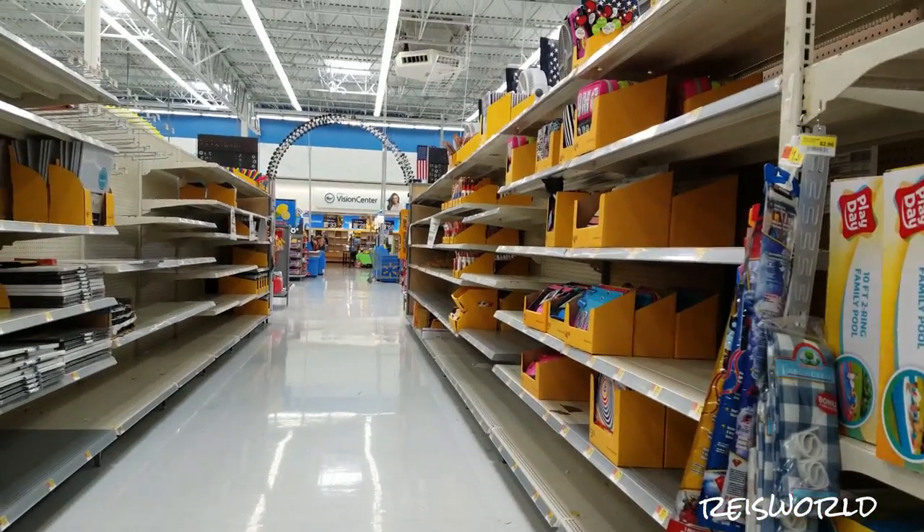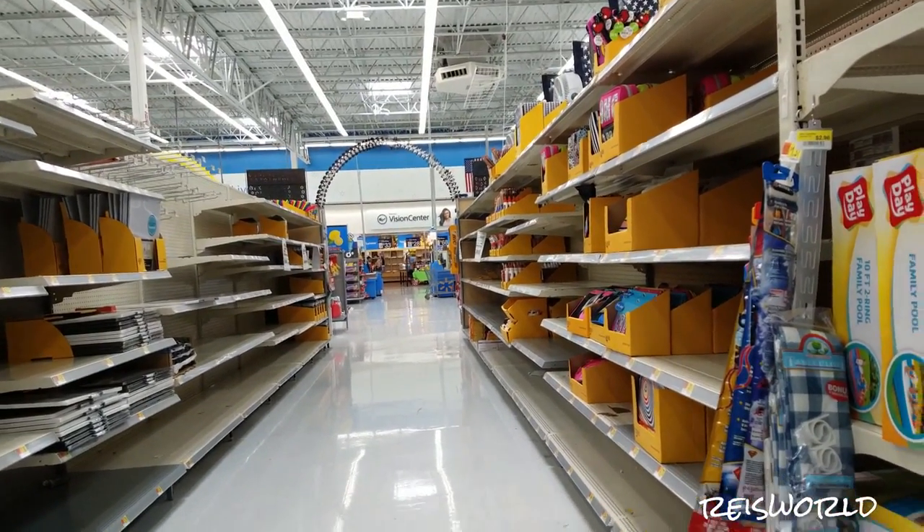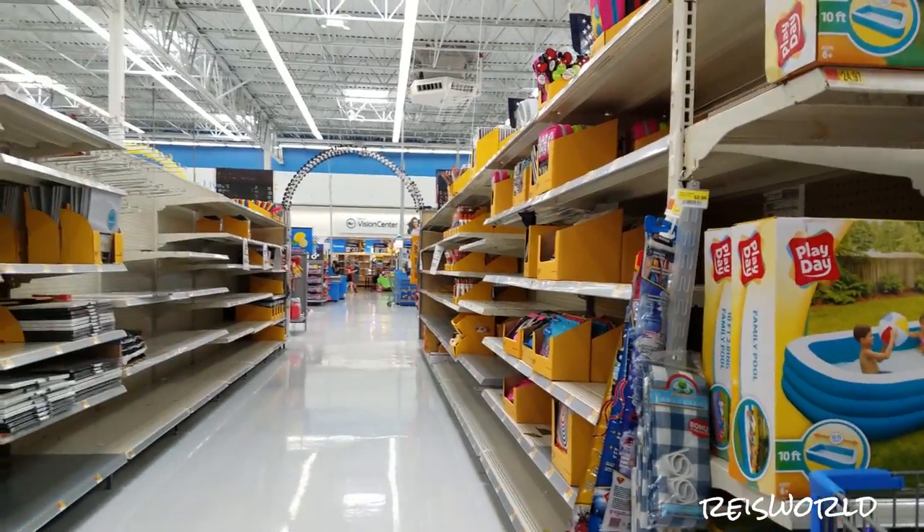Hey guys, so I'm here at Walmart, and they're starting to put up their school supplies, so let's go ahead and take a look.